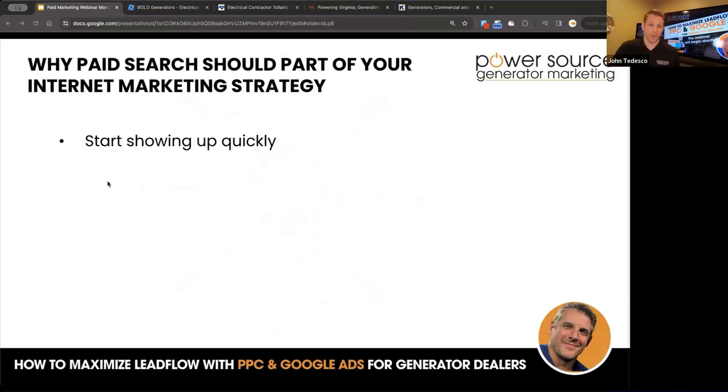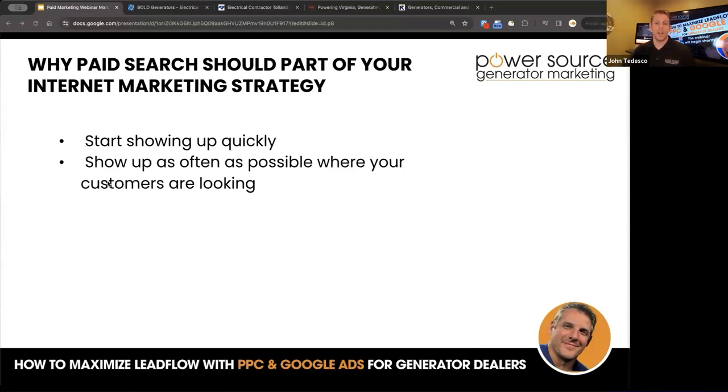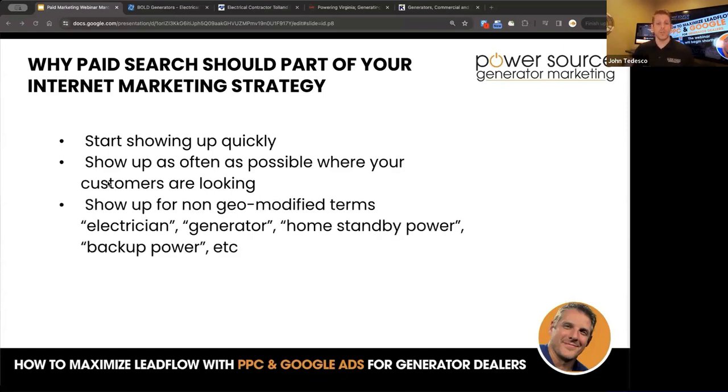Why paid search should be part of your internet marketing strategy. First, it lets you start showing up quickly. A lot of what you do with organic — creating content, doing blogs, building the website, managing a Google profile, local SEO — takes time to take effect. Google Ads, local service ads, and running pay-per-lead ads get you that top ranking almost immediately. You can show up for non-geo-modified terms like 'electrician,' 'generator,' 'home standby generator,' and 'backup power' where your website is failing to show. And there's unlimited scalability — you can keep building campaigns, watch your key terms and search terms, and make sure your ads are constantly running and getting better.